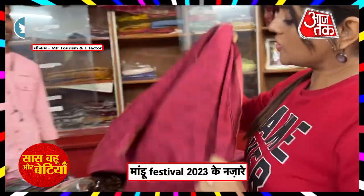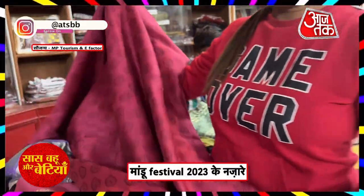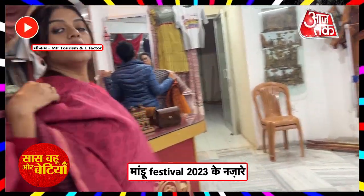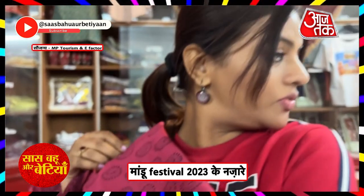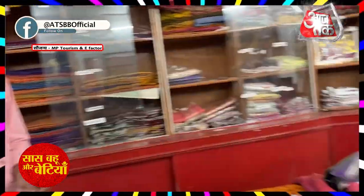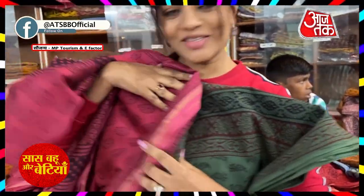Look at this, it's a Chanderi sari. This is a fabric — it's a light and comfortable fabric. This is a gray blouse. Look at this color sari — how much contrast will it look?